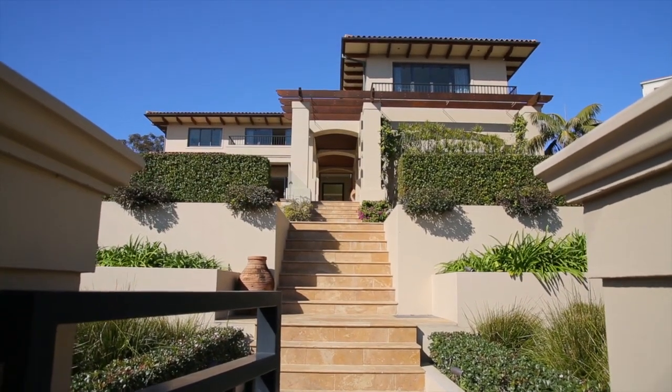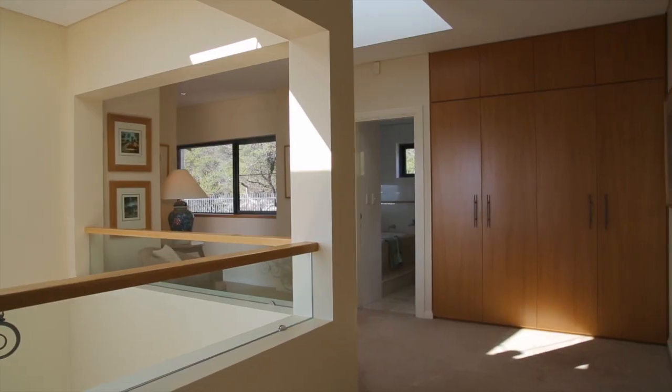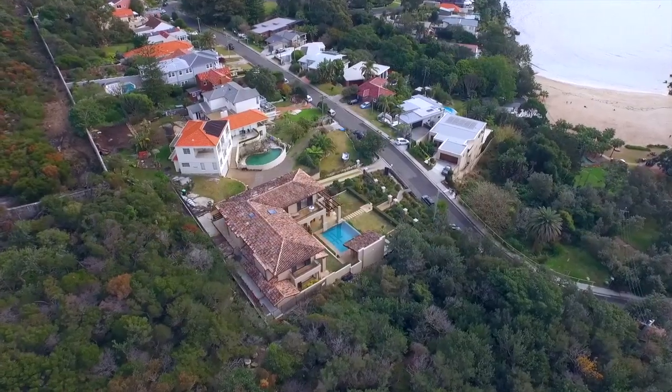Designed by architect Robert Harrington, this home is 400 square metres internally and boasts premium luxury, privacy and lifestyle. The home is full brick.